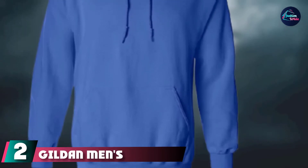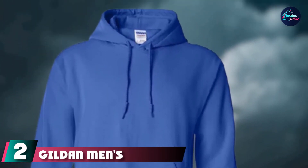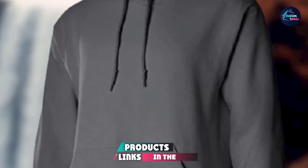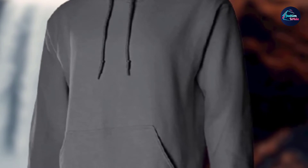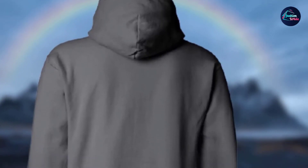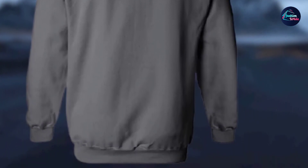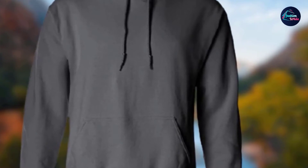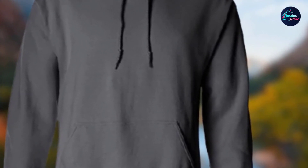Moving on to number 2, we have Gildan Men's Heavy Blend Hooded Sweatshirt. The Gildan Men's S18500 Fleece Sweatshirt is best for reduced pilling along with a softer feel. It is another top hoodie on the list. Cotton and polyester materials have built a strong construction for this hoodie. The hoodie has a pull-on closure, so there's no hassle while pulling it off. The imported quality makes it more appealing to buyers.